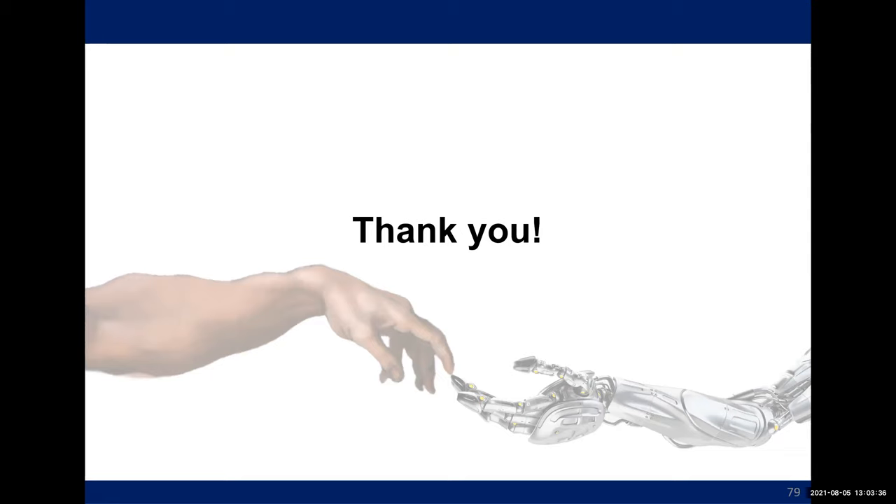Thank you. We have some time for questions — please ask directly or write in the chat. Any questions from the audience?